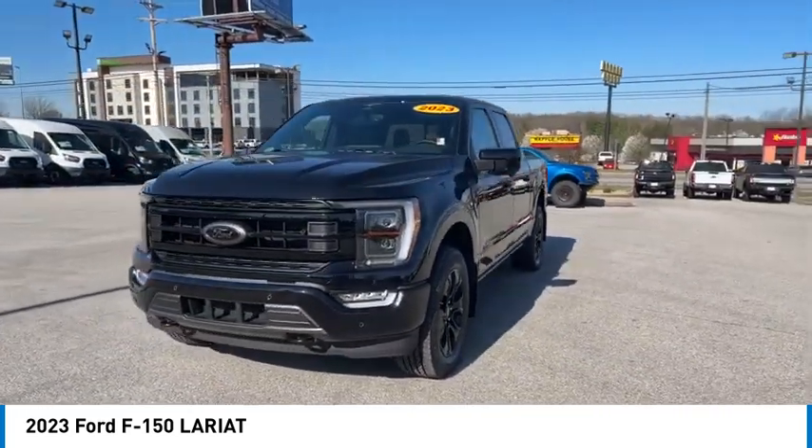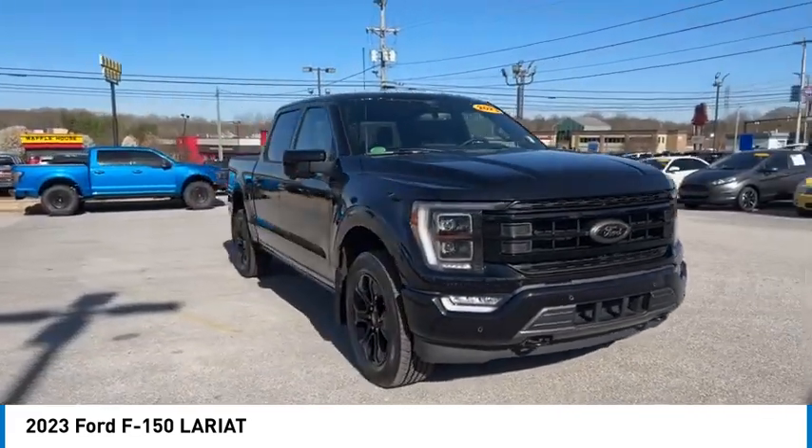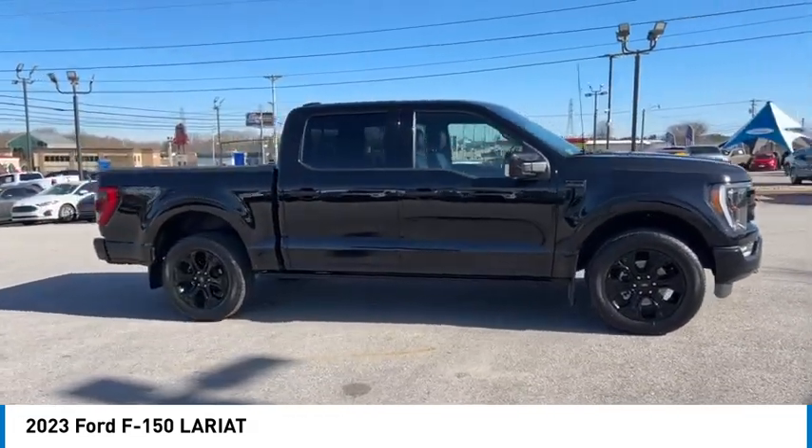Mirror memory, power brakes, navigation system, and backup camera. Take this vehicle for a spin and see why so many shoppers are now proud owners.